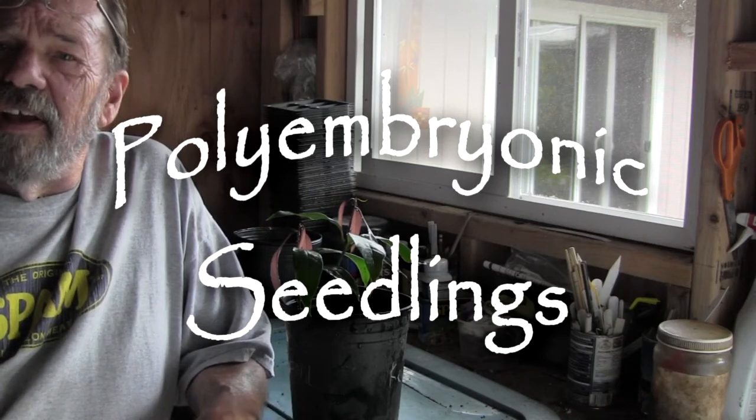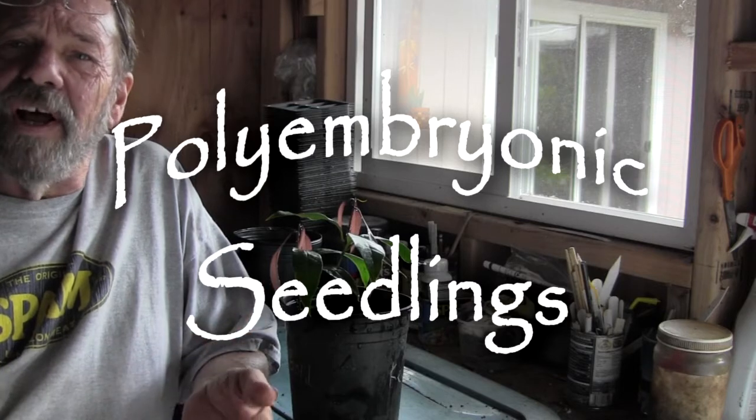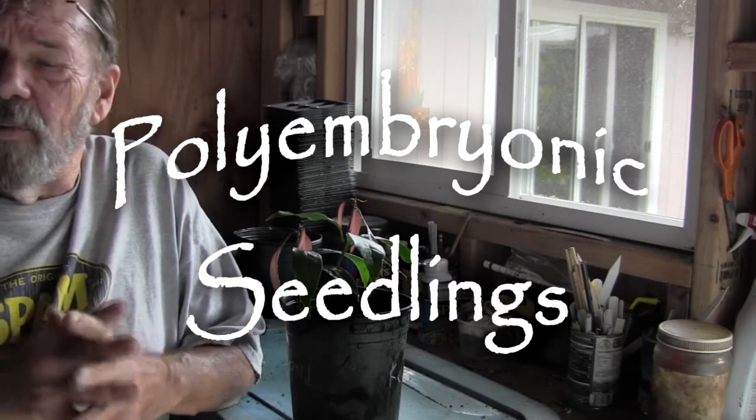Today's video is about polyembryonic seedlings. What that means is that quite often when you remove a seed from a fruit and plant it, it's not unusual to end up with a very different looking fruit than the one the seed came from. You can take a great big large red apple, plant the seeds, and end up with small sour gnarly yellow things like crab apples. With temperate fruits that have been around humans for a long time, they've been so bred and hybridized that very seldom will they ever produce true to seed.